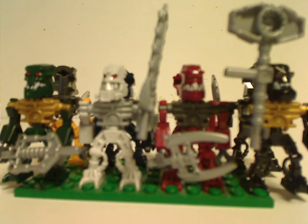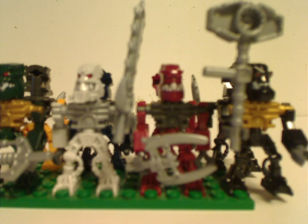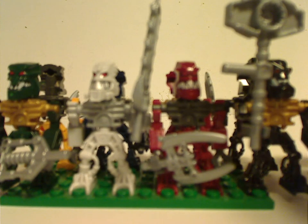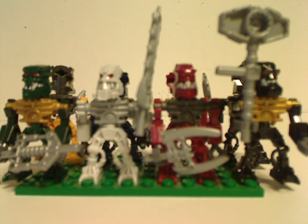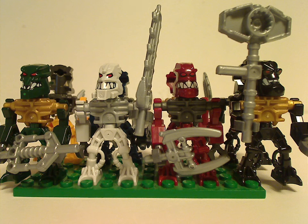For the minifigures, you get some which are about the same as from all the other sets. The Piraka ones are Redak, Hakan, Thok, and Zaktan — basically the same as from the other sets.